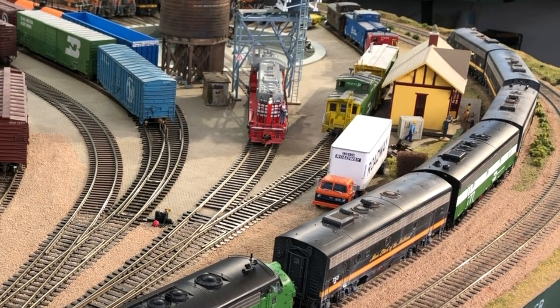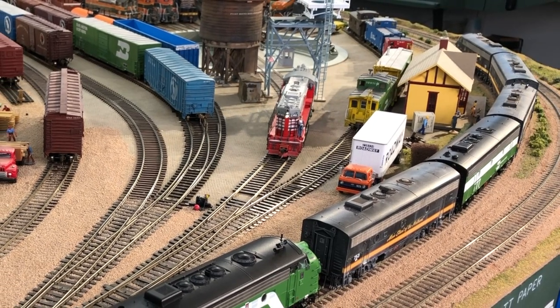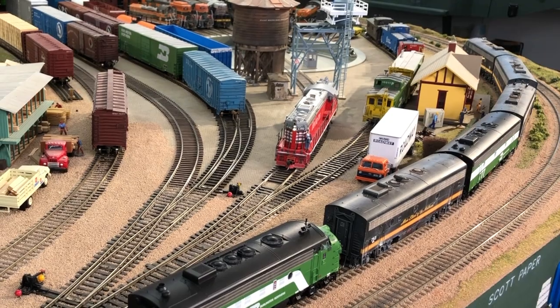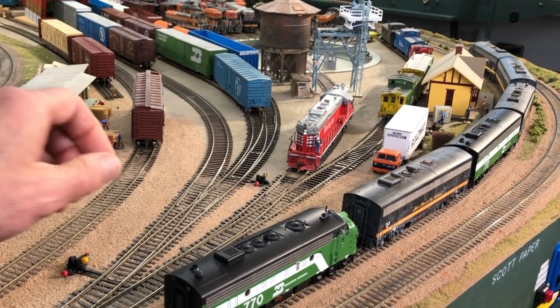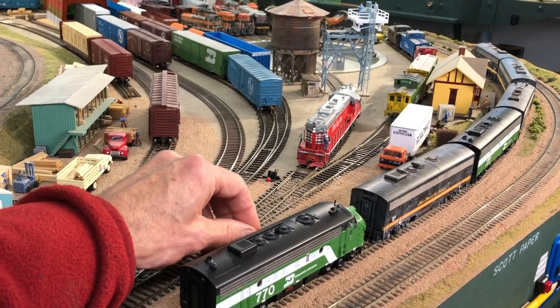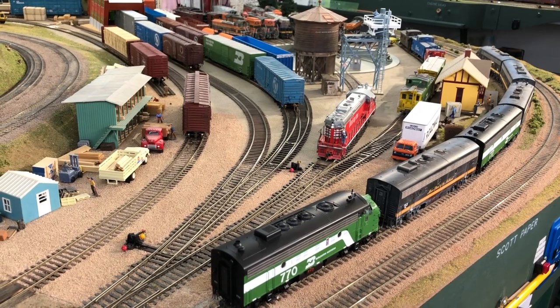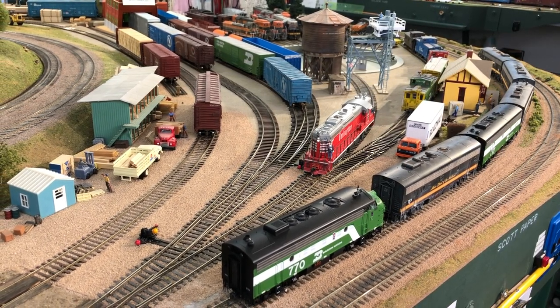Our locomotive is coming out of a very odd-looking structure, which is a kit-bashed sand tower from European origin, unknown. It's a stand-in for what hopefully will be a future sand tower of known origin. And don't be distracted by all those F units — we'll get to enjoy them in a future video.